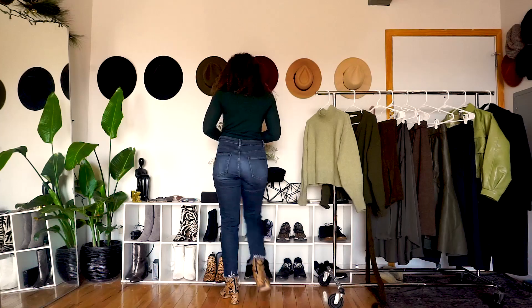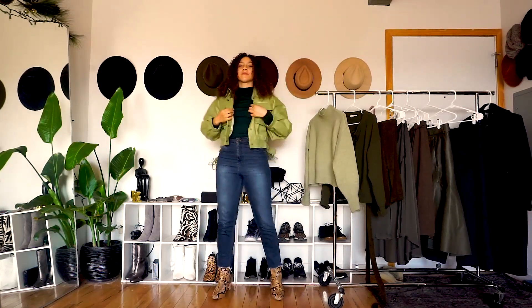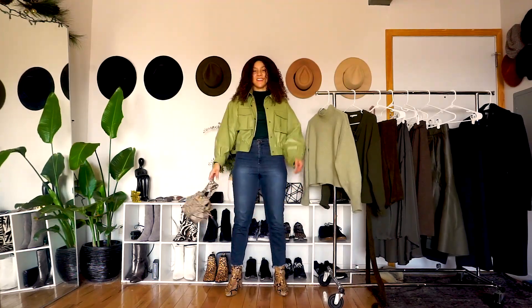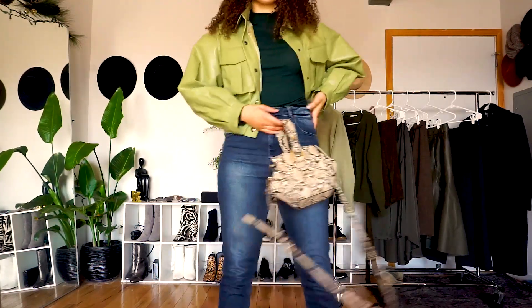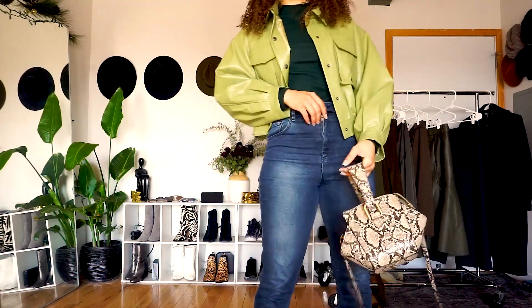This is an elevated casual outfit for St. Patrick's Day. You have the nice fitted turtleneck, the fitted jeans, and then you're going to go ahead and step up the rest of the outfit with your accessories. So we have the snake print boots, the very nice green faux leather jacket, and the snake print purse.